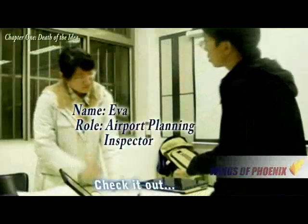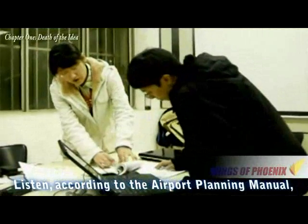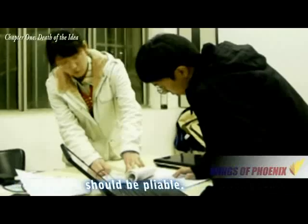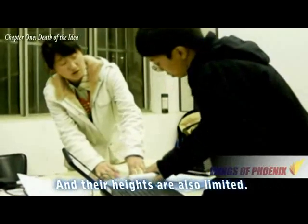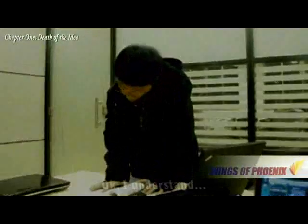I think it's a good idea. But it's not secure. According to the airport standing manuals, all the structures or blocks on the side of the runway should be pliable, and their height is also limited. Okay, I understand.